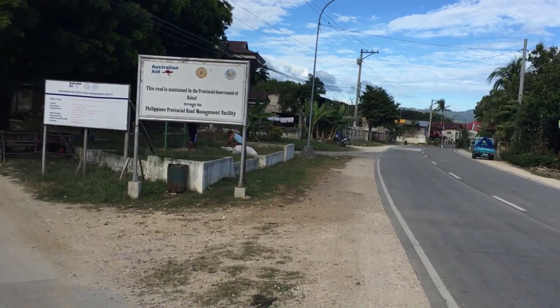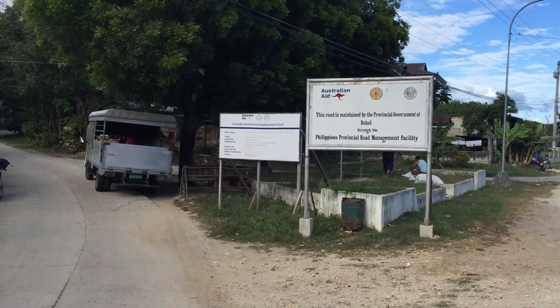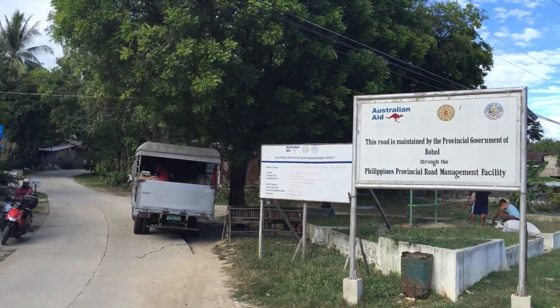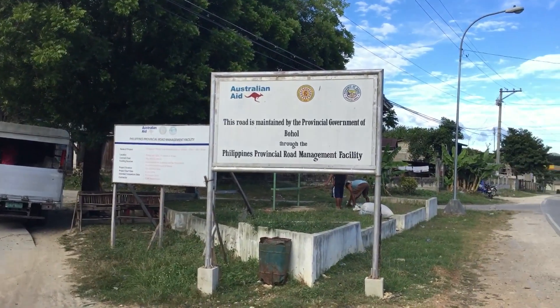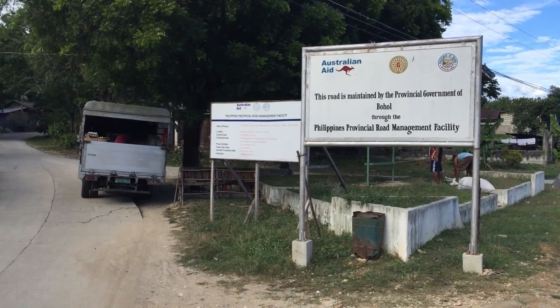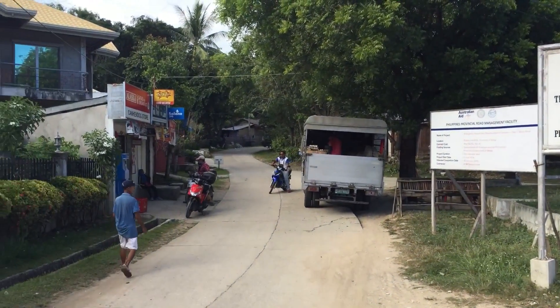This road keeps going on towards Under but you need to take this one. It says Australian Aid, Philippine Provincial Road Management. So this is the road — it's near Kaaila Resort, just after Kaaila Resort. That's the road you take.